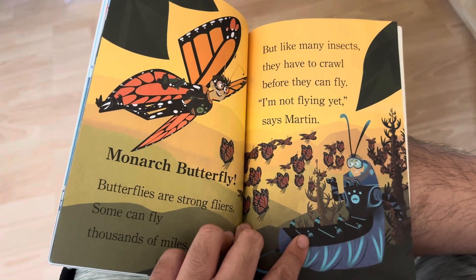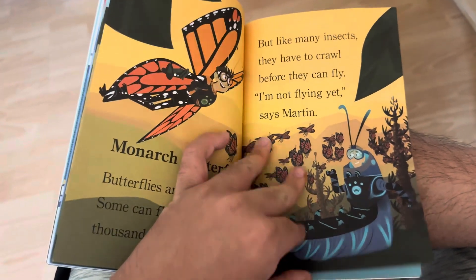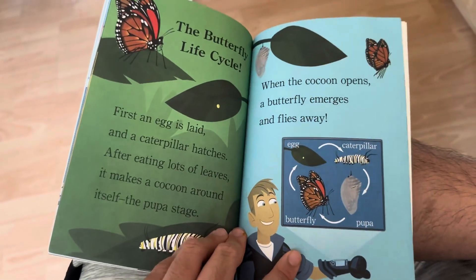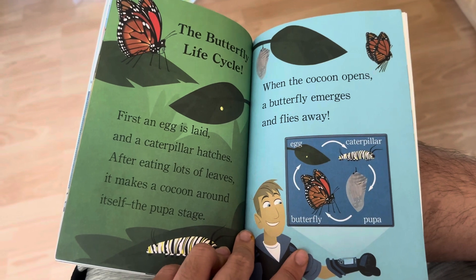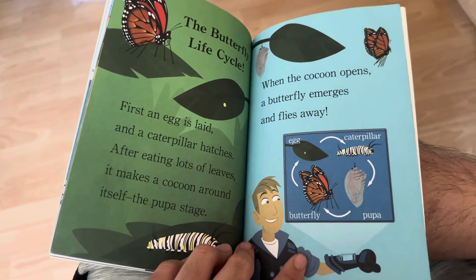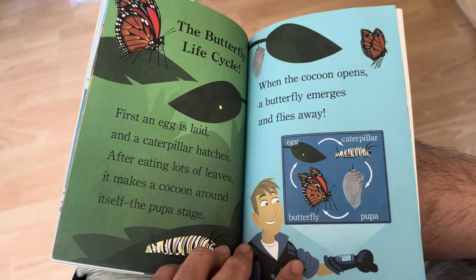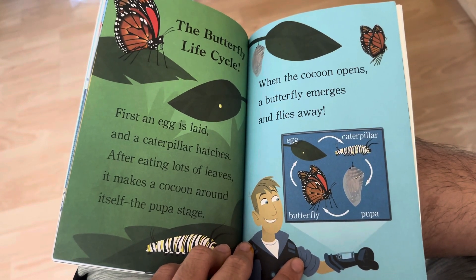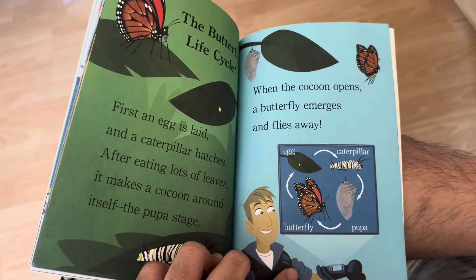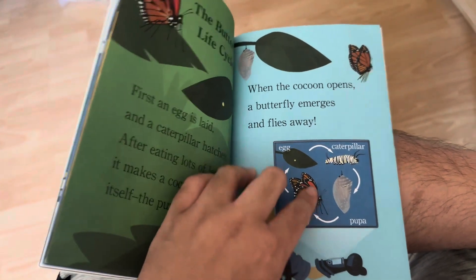I'm not flying yet, says Martin. The butterfly life cycle: first, an egg is laid and a caterpillar hatches. After eating lots of leaves, it makes a cocoon around itself — the pupa stage. When the cocoon opens, the butterfly emerges and flies away.